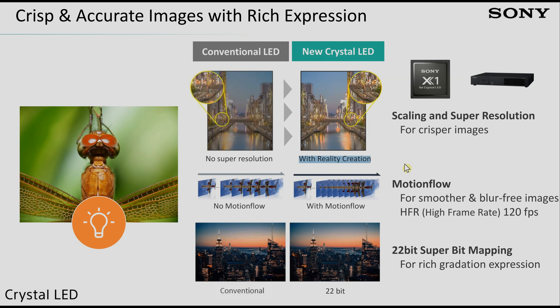There will also be Motionflow technology — a form of motion interpolation providing up to 120Hz frame-per-second experience for moving images. The third feature is 22-bit gradation, significantly higher than the 14-bit Super Bit Mapping Sony used on Bravia televisions, providing smoother gradation and richer colour expression.